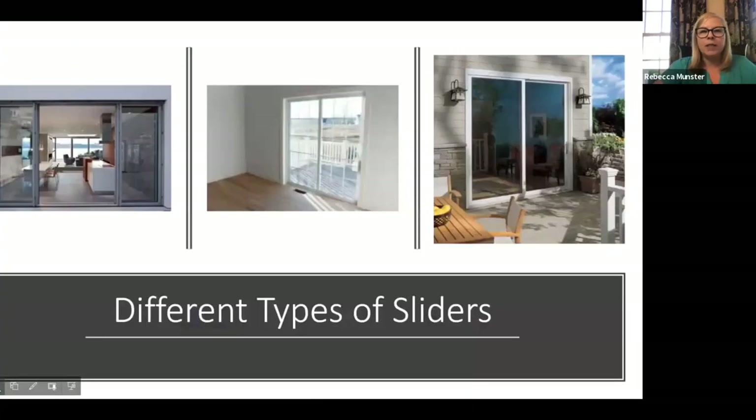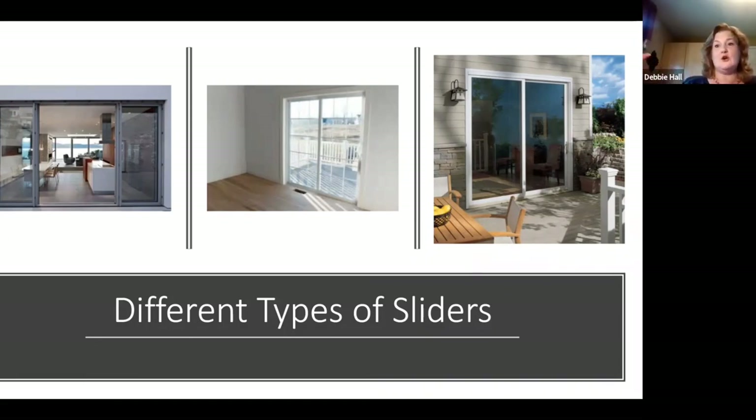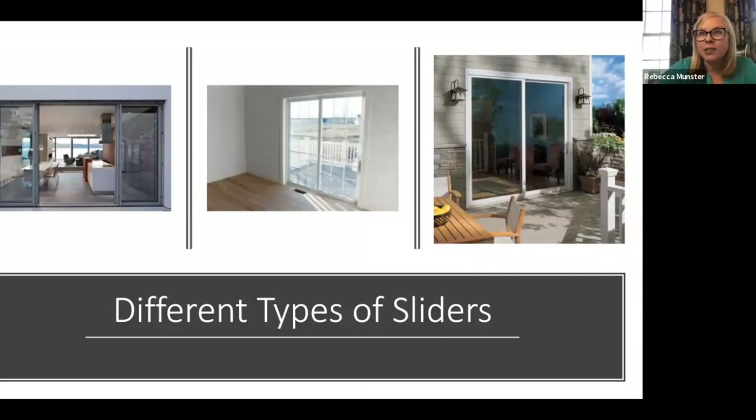To start off, there are a few different types of sliders and they all do the same thing — they slide. There's not a million of them, but they either slide from the middle, or nowadays some stack out so you can get almost a whole glass wall, which lets in so much light. Then there's your standard slider that goes from right to left or left to right depending on where the slider is and how it's installed.